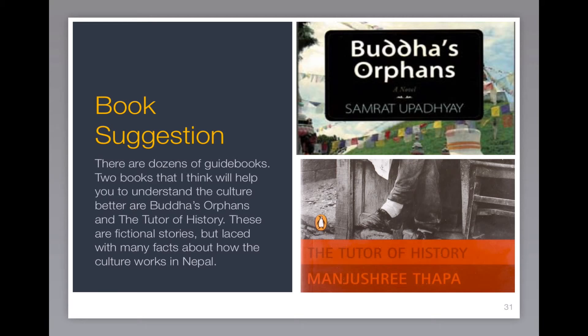There are lots of guidebooks out there on trekking in Nepal, temples, religious holidays, and customs. But a couple of books I'd suggest that would give you some insight into how things work in Nepal — the nature of family, the nature of relationships — are Buddha's Orphans and The Tutor of History. These are both fictional books, but woven into the fiction is a lot of really good insight into how things work in Nepal. And they'll give you something to read on the long flight over.